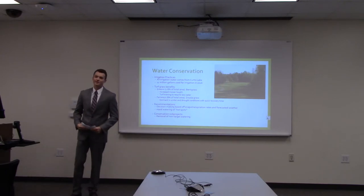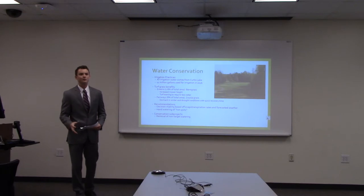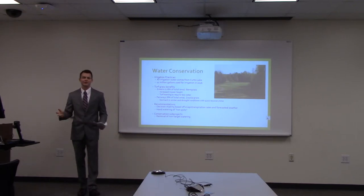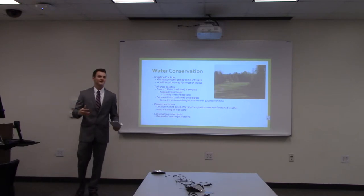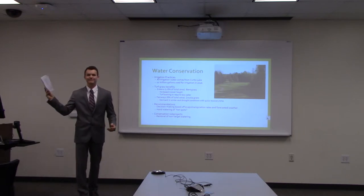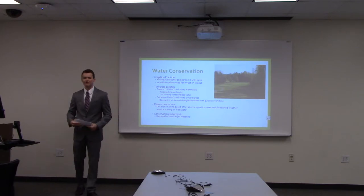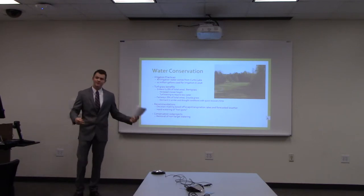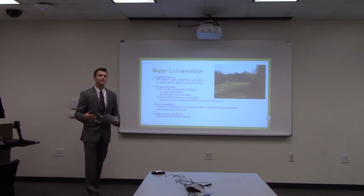One of our conservation projects was to reduce non-target watering — watering of impervious surfaces like parking lots and cart paths, as well as wooded areas that don't require water. About 50 percent of the property is wooded. To accomplish this, we replaced 360-degree sprinkler heads with 180-degree heads that only spin halfway.